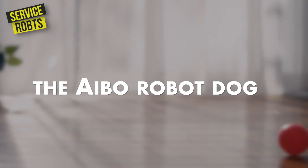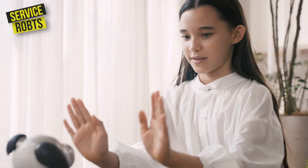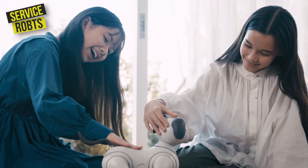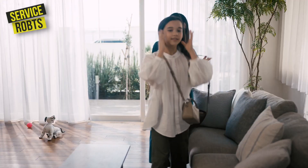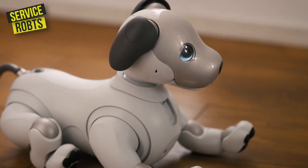Another popular service robot is the AIBO robot dog. This adorable robot is designed to provide companionship to humans and is equipped with sensors that allow it to respond to human touch and voice commands. It can also be trained to perform a variety of tricks, and can even recognize individual faces and voices.